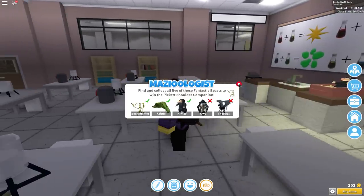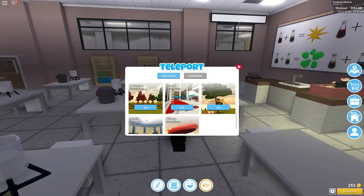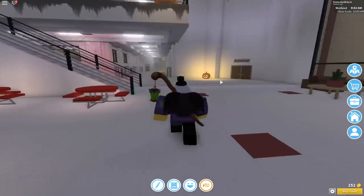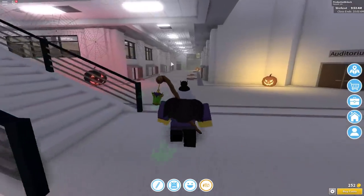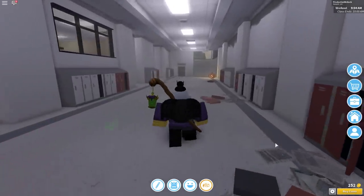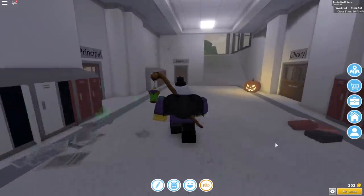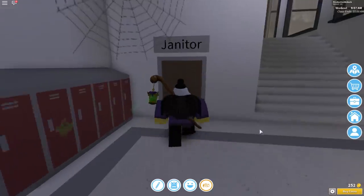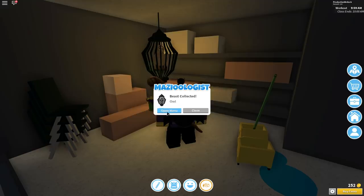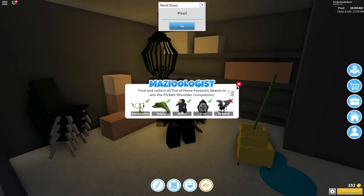The next one is the Owl. To get this one, we want to teleport again. This time we're going to teleport all the way to the lunch or cafeteria. It will spawn right here. Now just head straight forward to the janitor room — it's right ahead next to the stairs. And when you get here, just head right inside, and you will find the Owl at the end of this room. Press E on it, and we've found all of them except the Thestral.